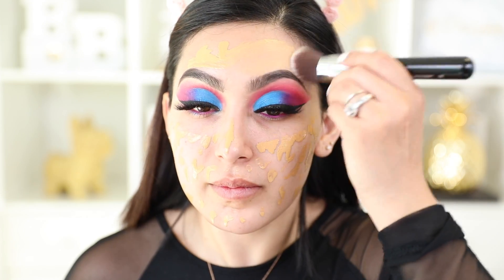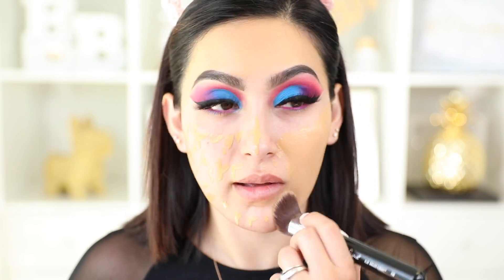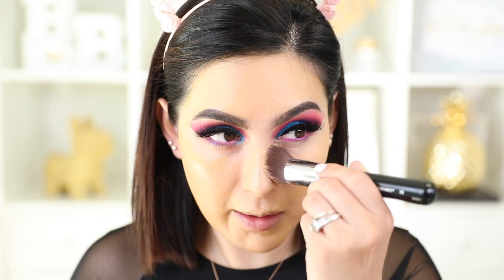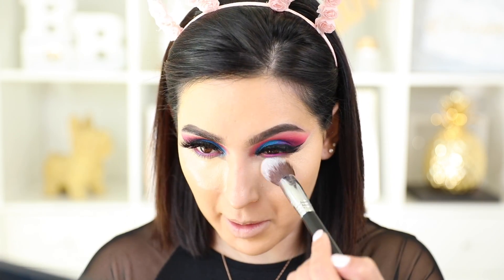For my foundation, I'm using the NYX Total Control Drop Foundation in color 11, Beige. I'm dotting it all over my face and blending it out with a brush. For concealer, I'm using the LA Girl Pro Concealer in the shade Tawny. Now that everything is blended out, I'm setting it with a loose powder applied all over my face.